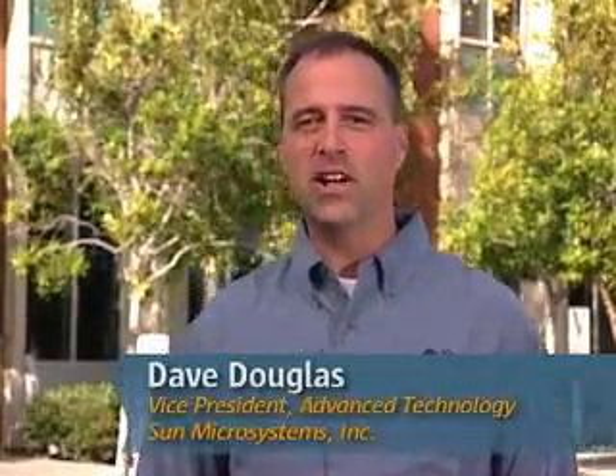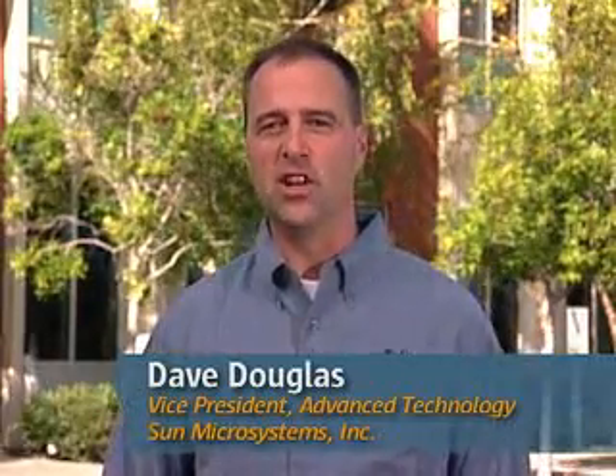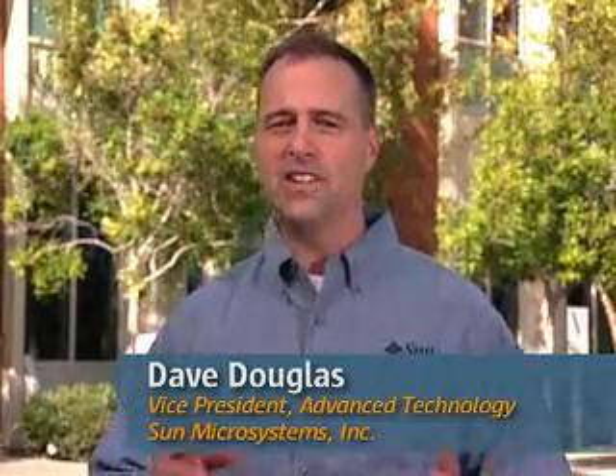Hi there. My name is Dave Douglas. I'm Vice President of Advanced Technology here at Sun Microsystems. Over the last couple years, we've heard a lot of customers tell us: my data centers are out of space, out of power, out of cooling, and I'm having trouble expanding. Other customers are growing so fast that they can't build data centers fast enough to keep up. So we've been working on that problem for the last couple years.